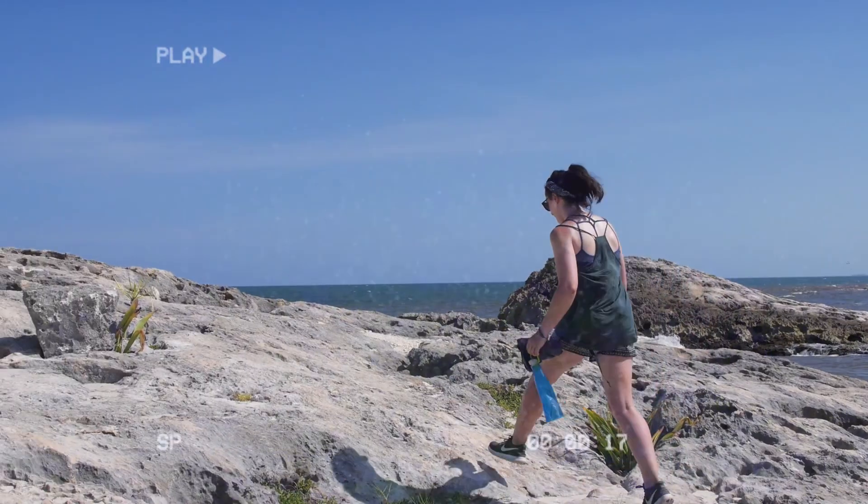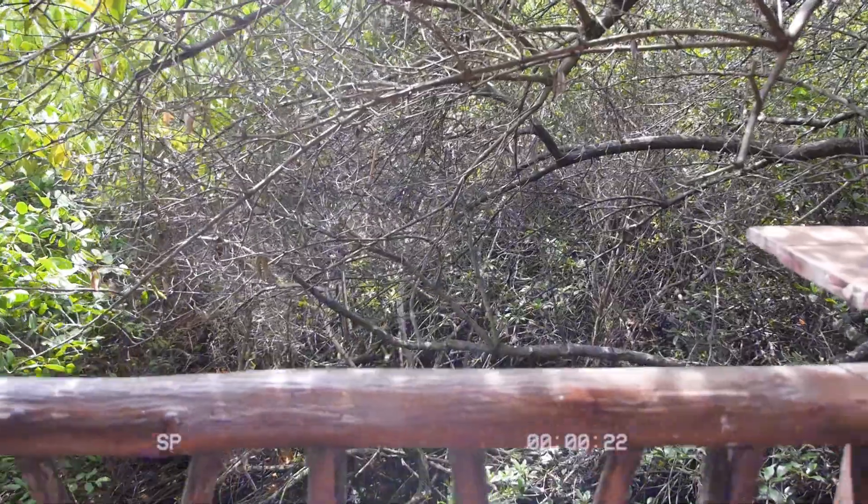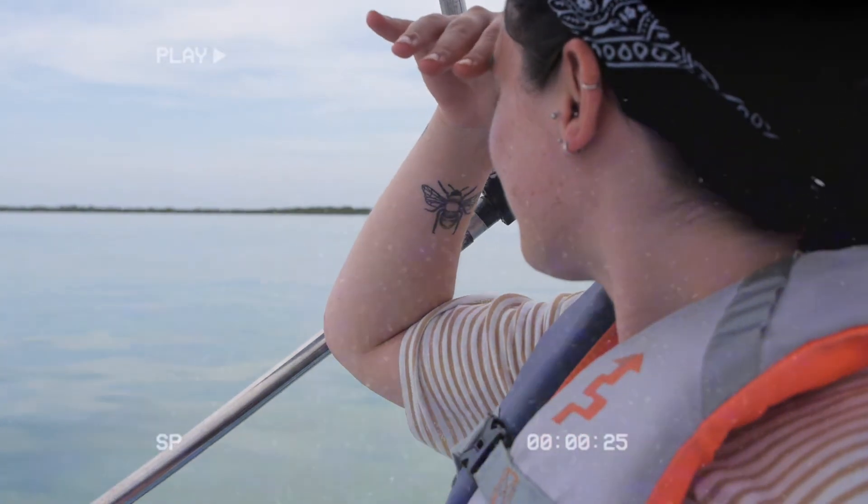Back in Tulum we swapped town life for beach life. This is by far the coolest accommodation we've ever stayed in — it really feels like you're in the middle of the rainforest. And we head south to Sian Ka'an Biosphere Reserve.